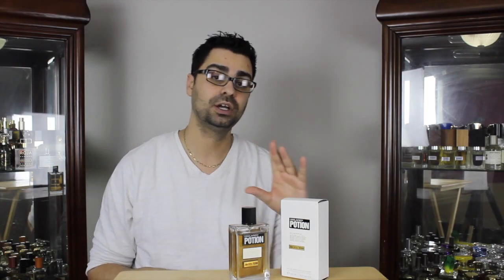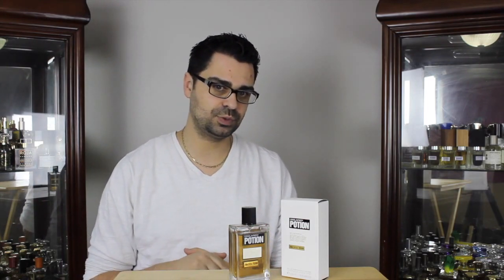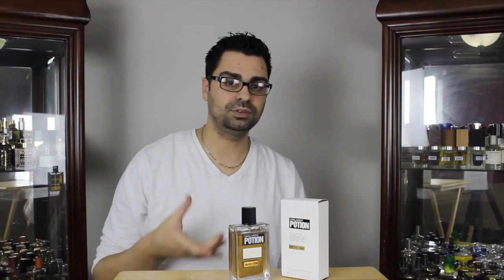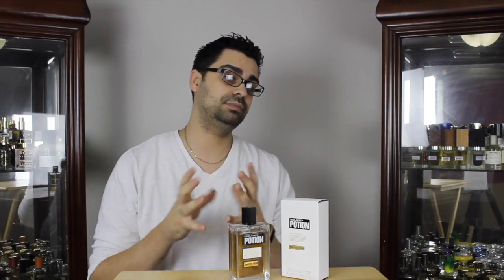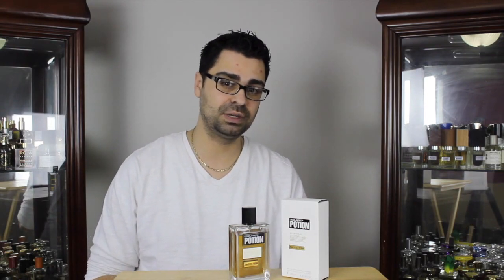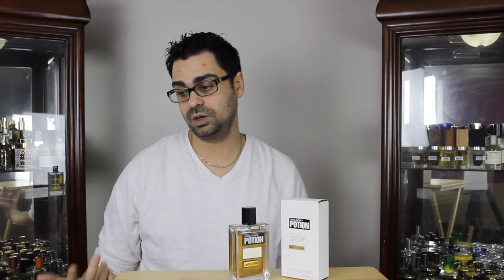The scent is often compared to Gucci Pour Homme One. Gucci's more of a woody fragrance than this one — more about woods and incense. Potion is more about cinnamon, woods, and amber. Even though the cashmere wood is a close cousin to cedar, it's not as woody as Gucci Pour Homme One, though they're playing in the same playground. The opening to Potion is beautifully blended and it always puts a smile on my face. Every time I wear this in the fall, I love it. It's very warm and comforting — and that is the theme of this whole review: warm and comfort.